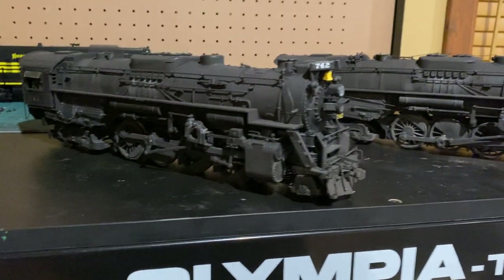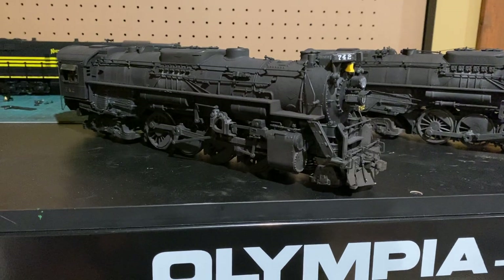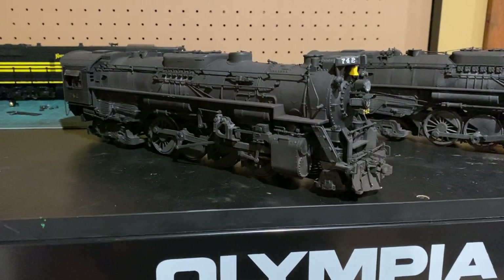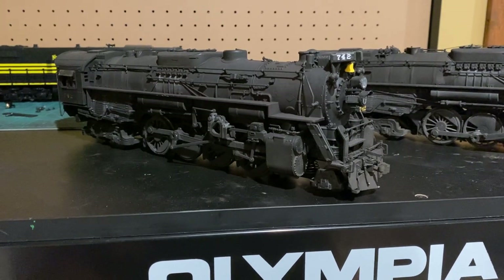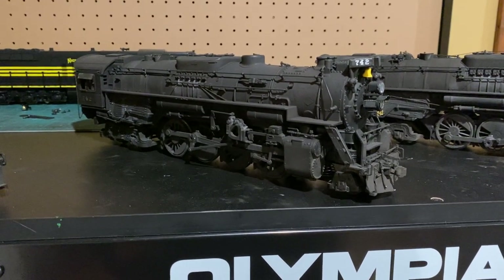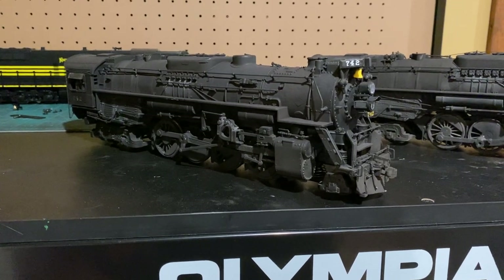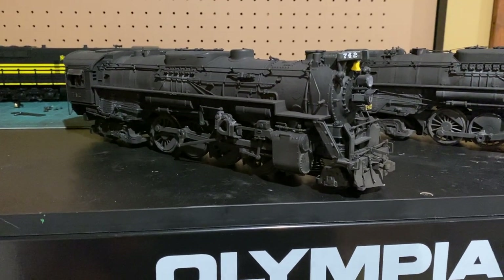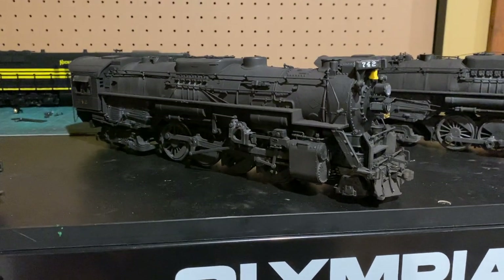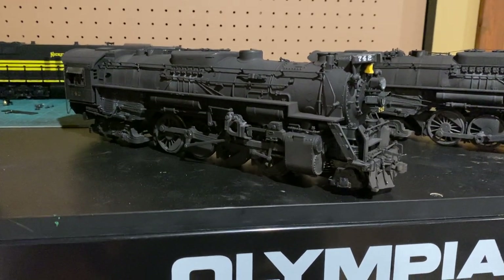The other one here is 742. This engine started off as a Richmond, Fredericksburg & Potomac Berkshire — a Lionel RF&P Berk. I bought it a couple years ago at my local train store. I'd always wanted a Legacy scale Berkshire since I was a little kid, and when the opportunity came up, even though it wasn't Nickel Plate, I jumped on it anyway.